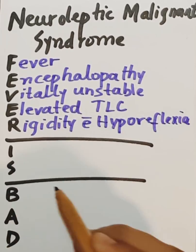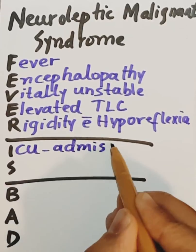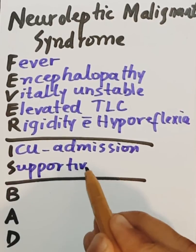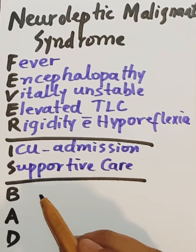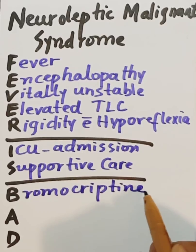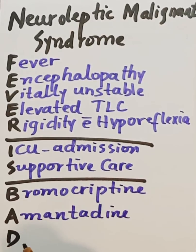Now moving to the treatment. I stands for ICU admission with supportive care. There are three drugs that can be used: Bromocriptine, Amantadine, and the drug of choice is Dantrolene.